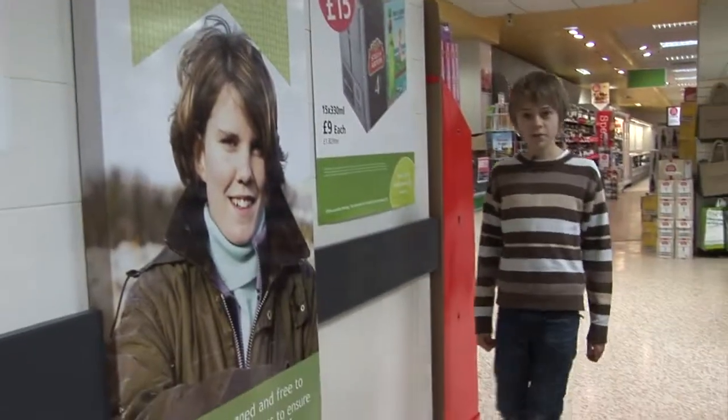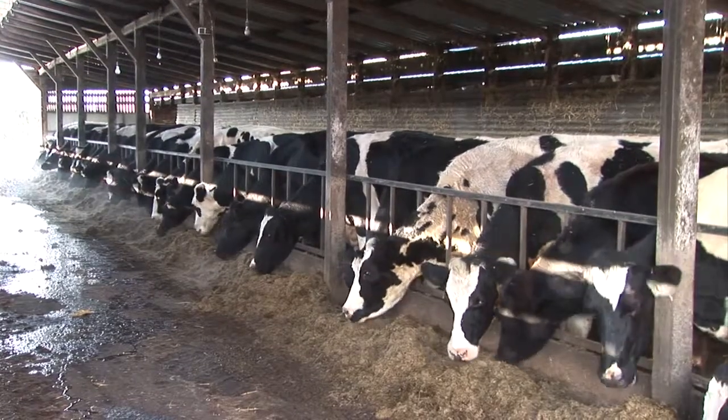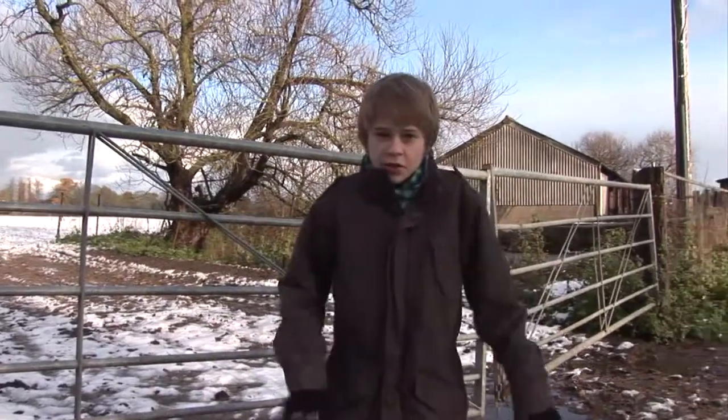I think it's time we go and meet the cows that make all this possible. These here are dairy cows. Phew, it's cold today.